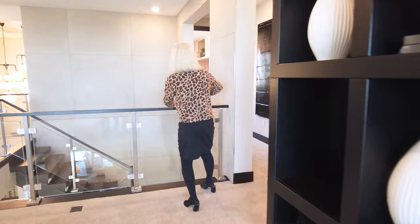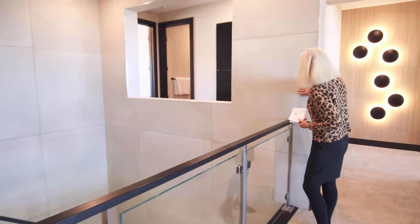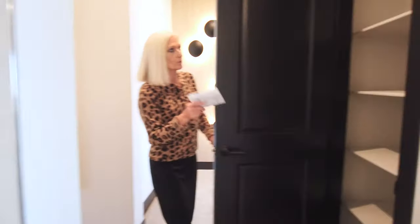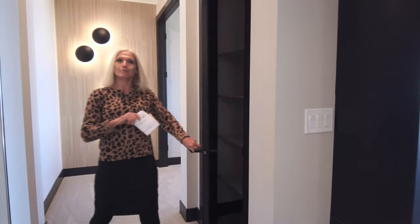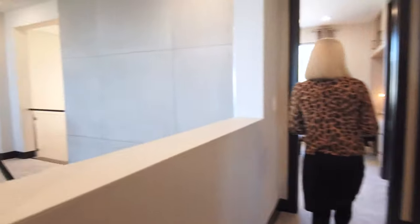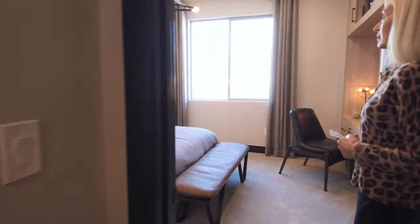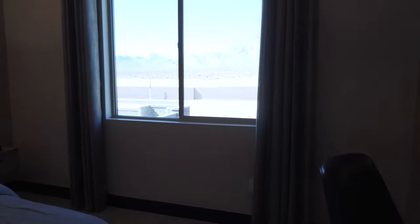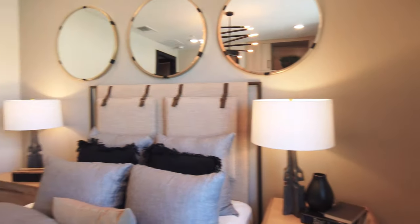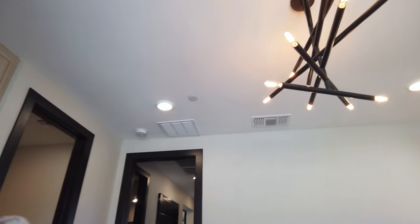There's an interesting open concept here that gives it some interest — we saw something similar downstairs with a cement wall. Moving along toward the master and a few other bedrooms, on this side we have a linen closet. I love how it's all open. In the front of the house, there's another bedroom that's well lit with natural light and an interesting lighting feature.